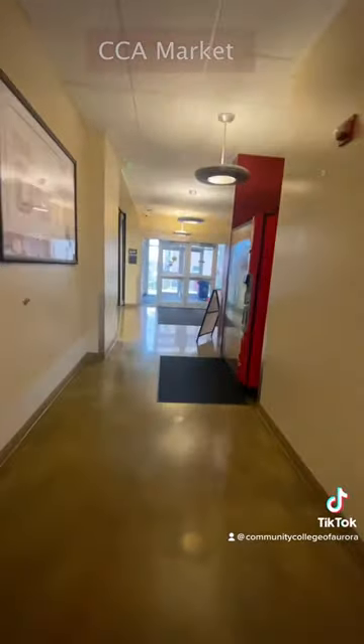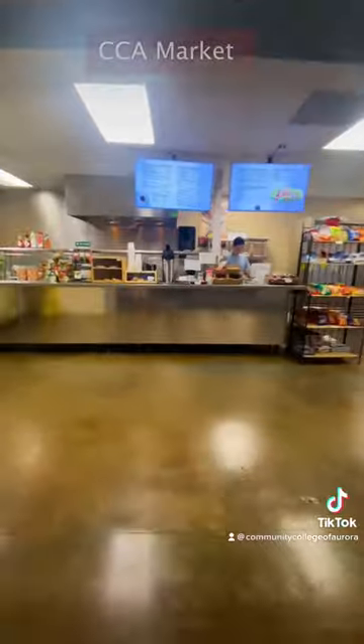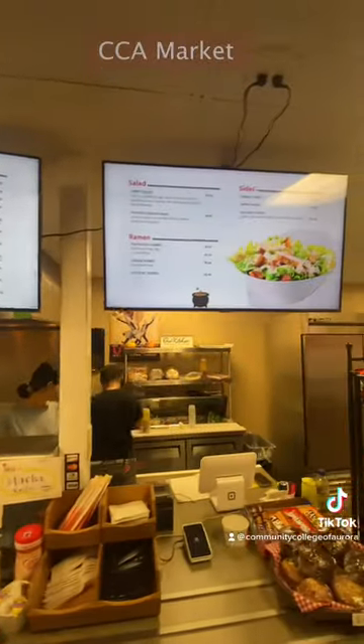Next, grab some lunch at our CCA cafeteria. The food is very reasonably priced and so good.